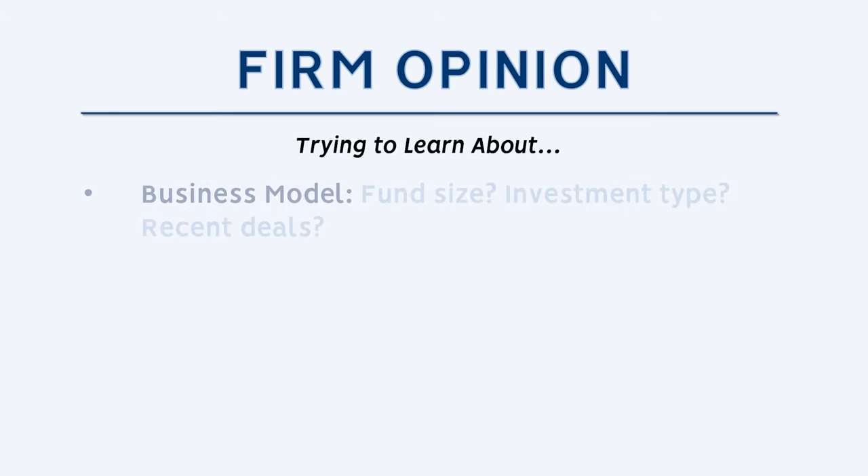The first thing you want to do is try to understand the business model — how does this firm make money? For private equity, you'll want to understand the kind of investments they do, the size of capital they deploy, the fund size, and the industries they like to invest in.